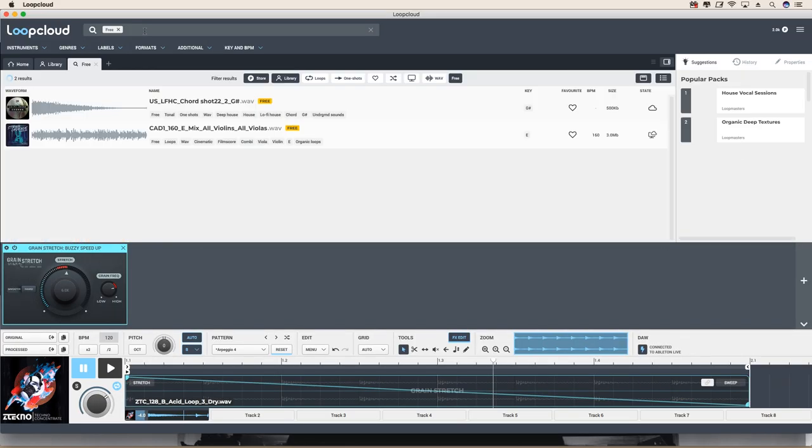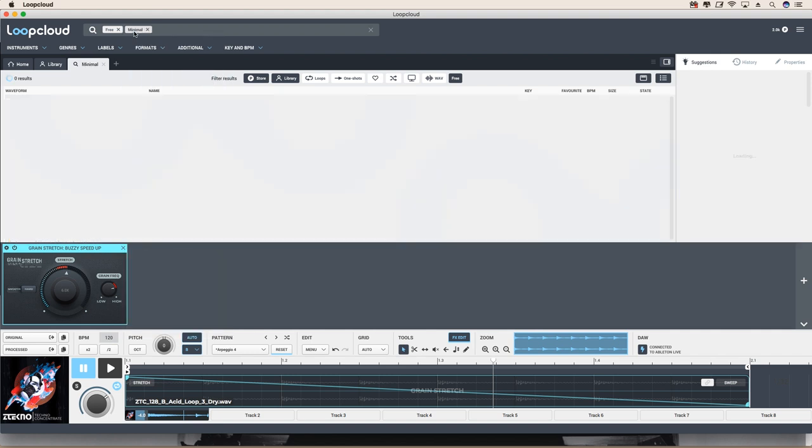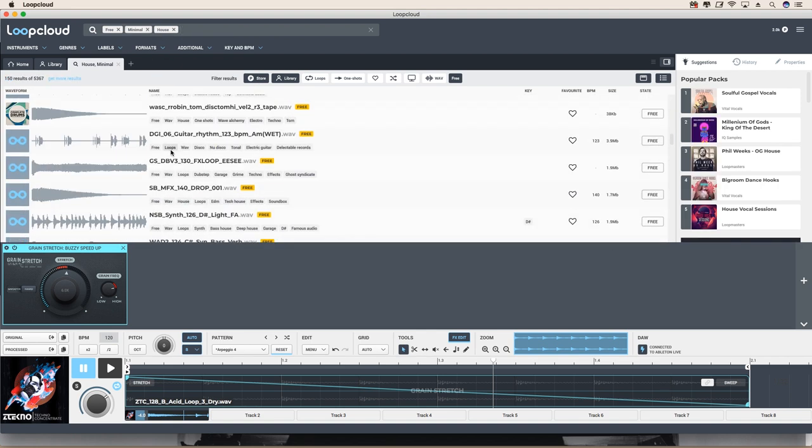You'll also have 25 free sounds every day, chosen by the LoopCloud team. You can search for them by typing 'free' in the search bar, along with other tags to find sounds closer to your taste. At the end of the month you'll have more than a thousand new sounds in your library — so this is pretty cool, this is a lot of stuff.